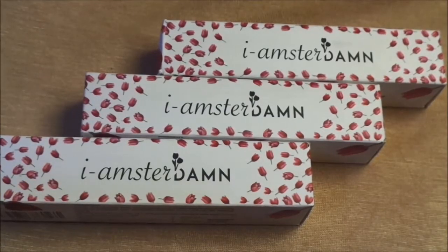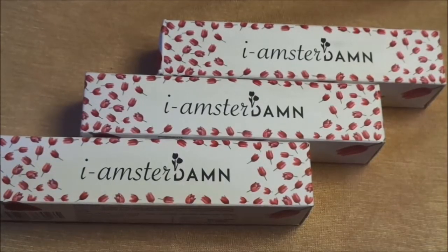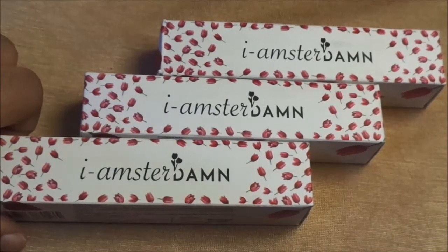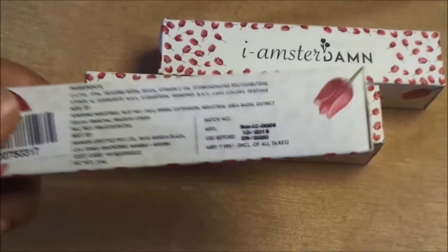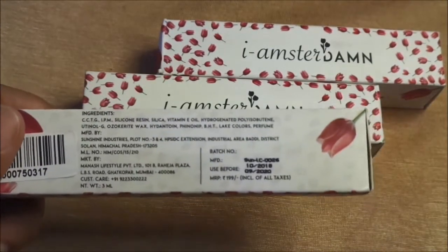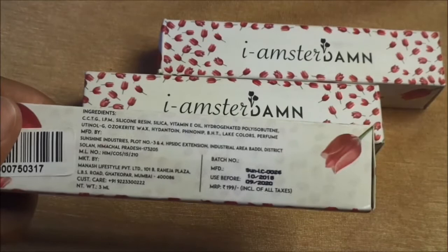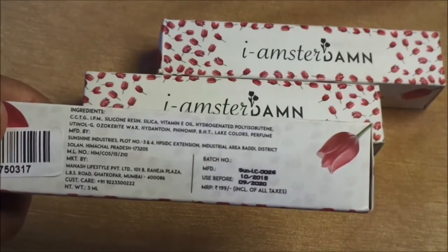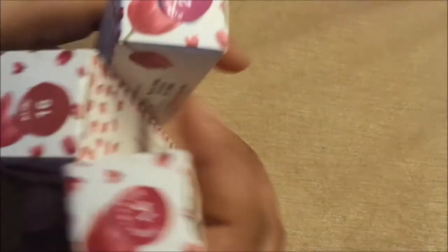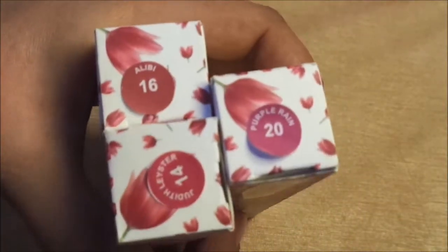Today I am reviewing the Amsterdam liquid lipstick. This lipstick is available in 24 shades. It comes in cardboard boxes and I bought it from purple.com. In the cardboard box there are many ingredients mentioned on the lipstick. The shelf life is 2 years and it is priced at 199 rupees. You also get stickers on the boxes with color code and name.